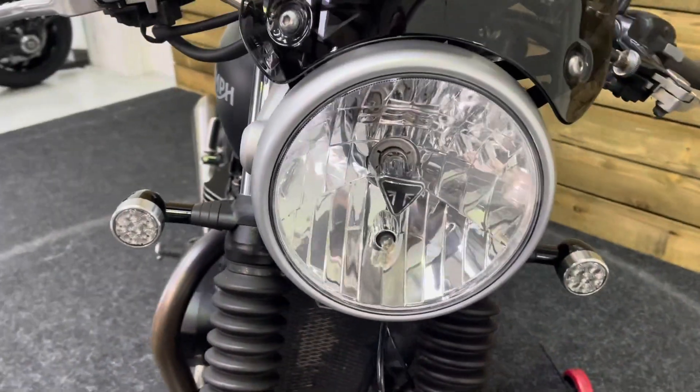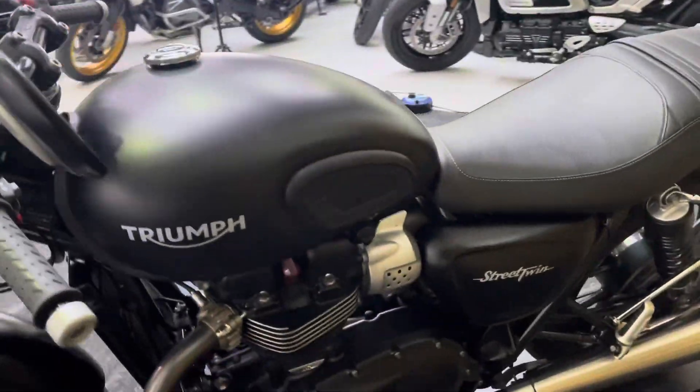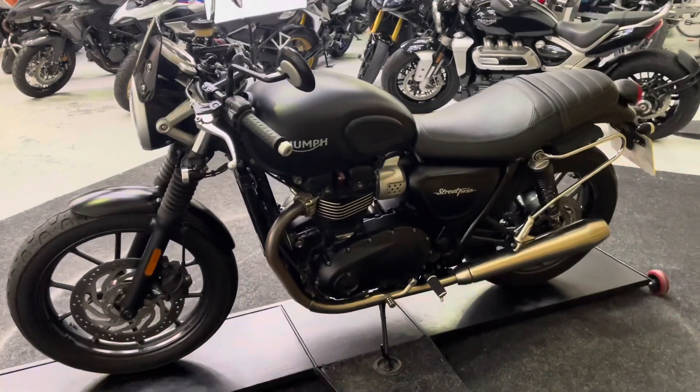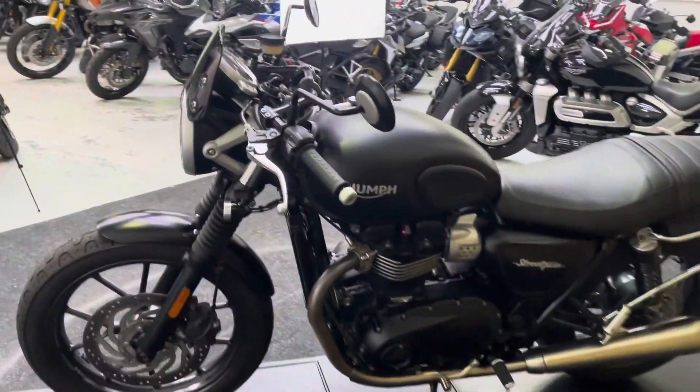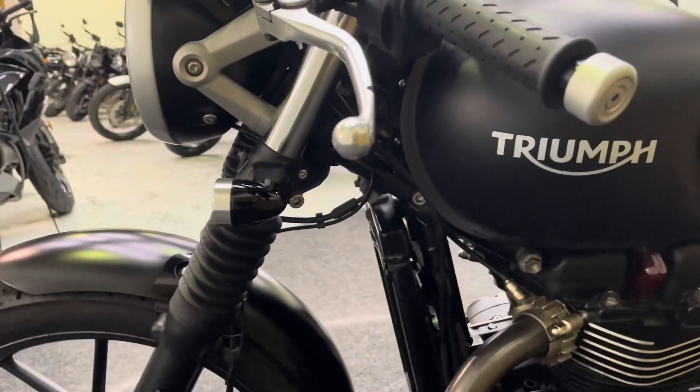The front mudguard has no stone chips, and likewise the headlamp. You've also got that fly screen, which is another accessory. The bike also has the Street Cup handlebars fitted — genuine Triumph handlebars, just off the Street Cup rather than the Street Twin.